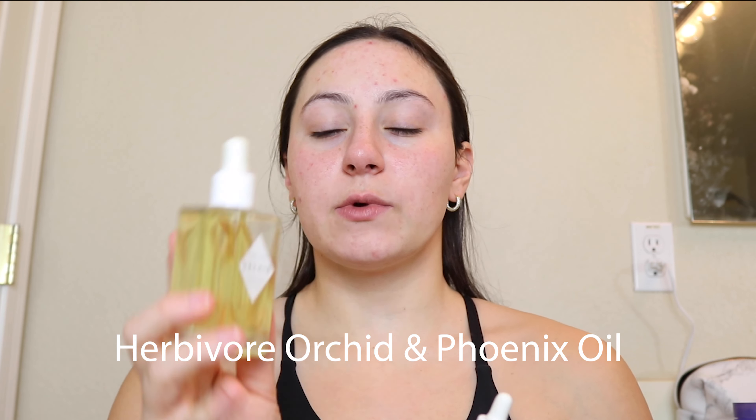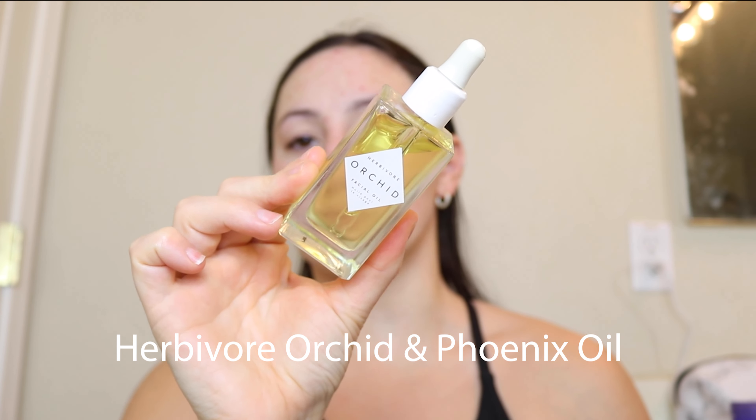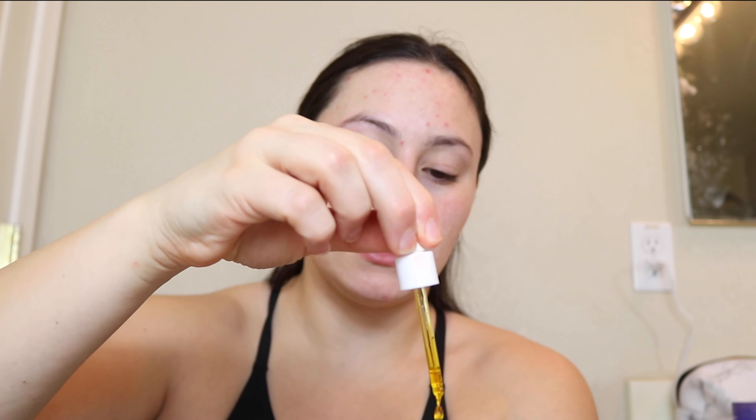Now time for oils, which is my favorite. At nighttime I go in with two oils. I go in with the Herbivore Orchid, which is my ride or die, and then the Herbivore Phoenix Facial Oil, which I just recently discovered and I love it. I'm going to go in with the Phoenix one first — just two to three drops of that. It smells delicious, like I'm getting a facial. Again, bring it down the neck.